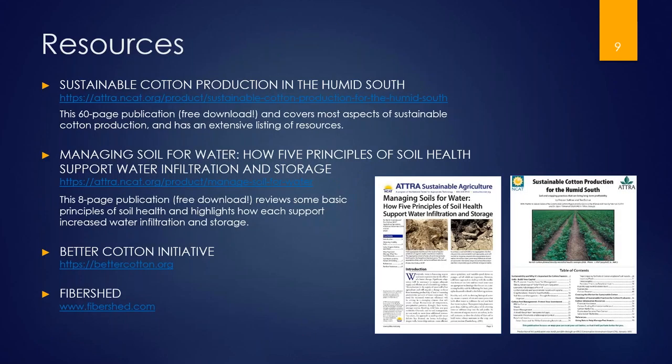A few resources to mention: there's Sustainable Cotton Production in the Humid South, a free download on the ATTRA website, and Managing Soil for Water — How Five Principles of Soil Health Support Water Infiltration and Storage, also a free download from ATTRA. The Better Cotton Initiative website also has a direct US contact for localizing production and processing of fibers. I'll turn it over to Gwendolyn now.